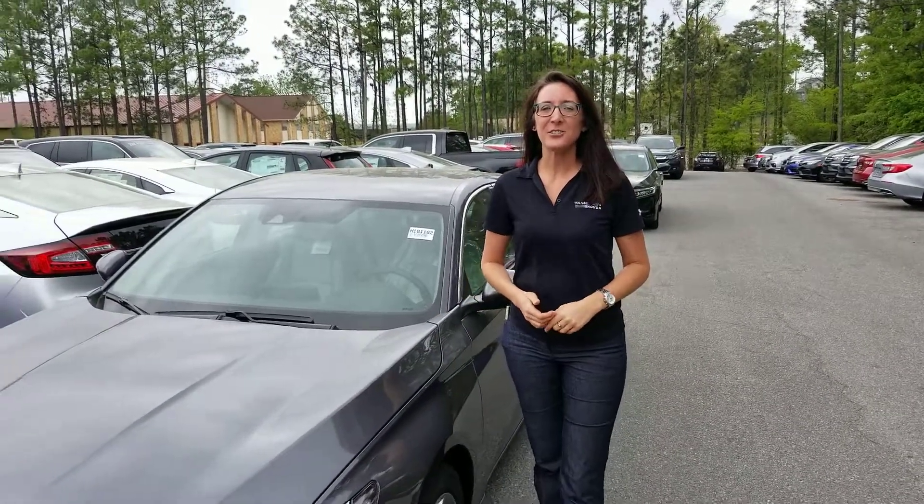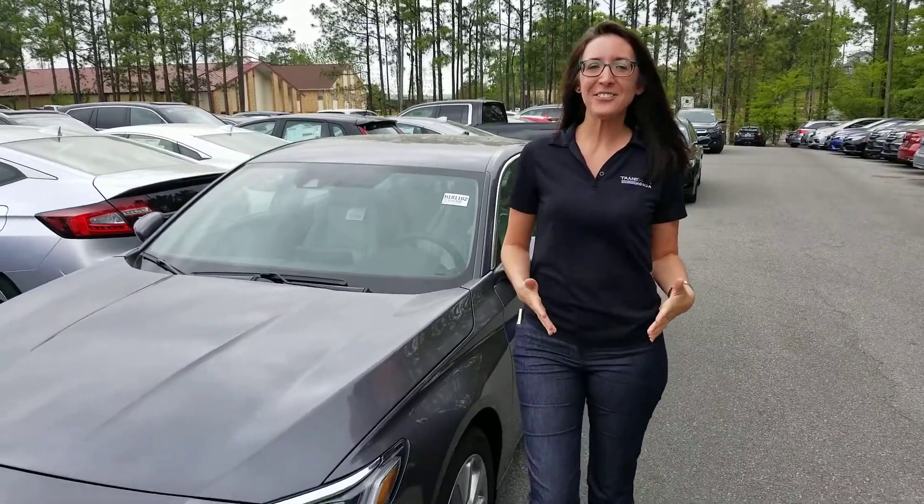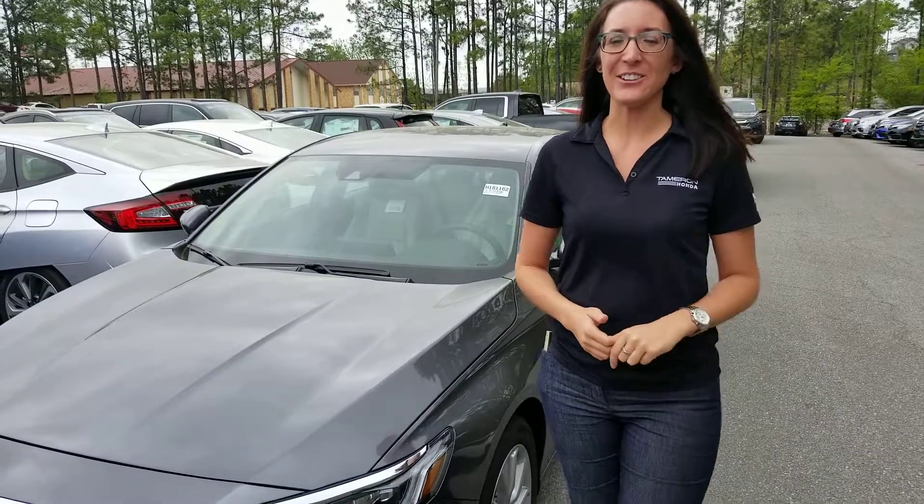Hi, I'm Morgan. It's Erica from Tameron Honda. I just wanted to take a second to introduce myself and thank you so much in advance for the opportunity to earn your business on my own completely redesigned 2018 North American Car of the Year,